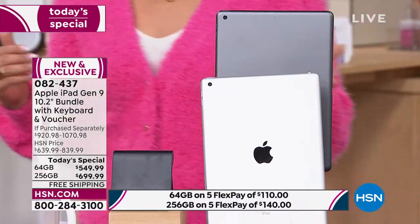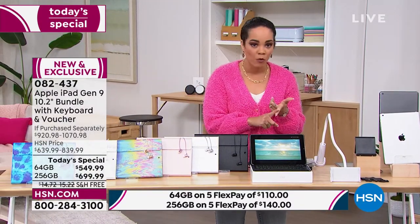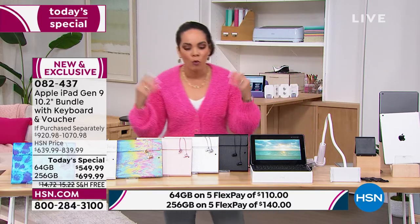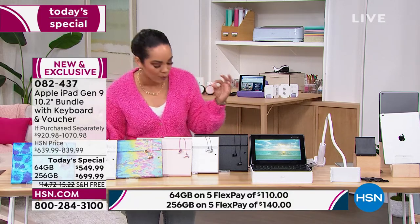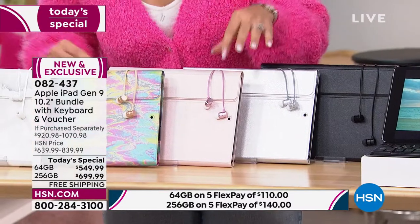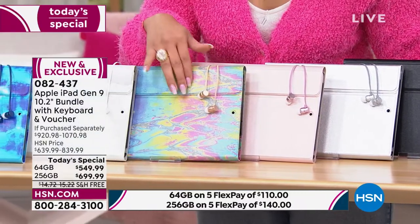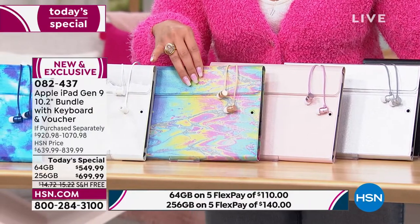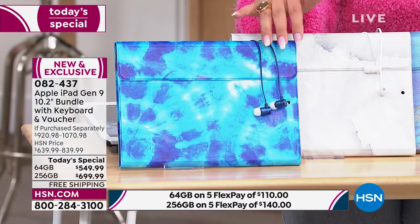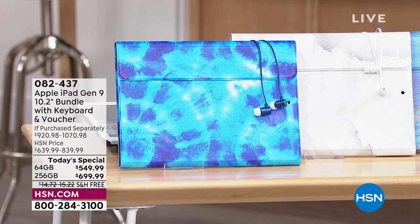Then you decide on the size. We have 64 gigabytes — you can still get thousands of videos and photos on that — but the 256 gigabytes is your best bet if you size up, because it's only a few bucks more on flex pay or with your HSN card and you get bigger savings. Then you decide what color case you want. Remember that case includes the keyboard. We have it in black, silver, beautiful pink — rose gold — olive slick, the beautiful rainbow oil slick, blue tie-dye, and white marble. Item number 082437.